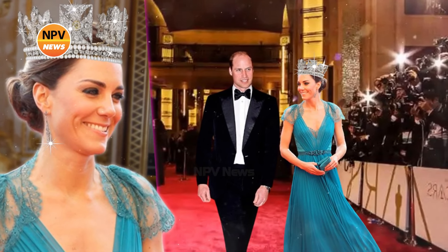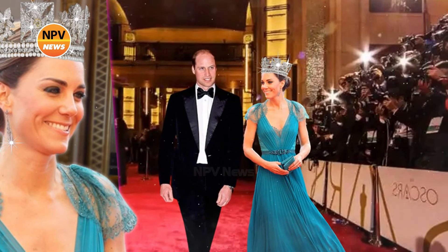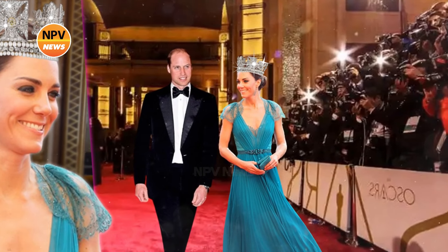According to a source, Princess Catherine will inherit Queen Elizabeth II's rarest £800,000 state diadem.